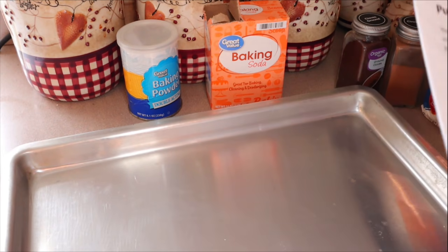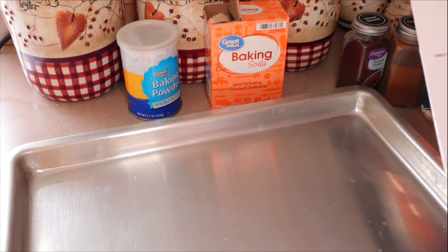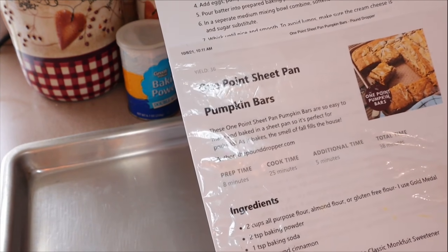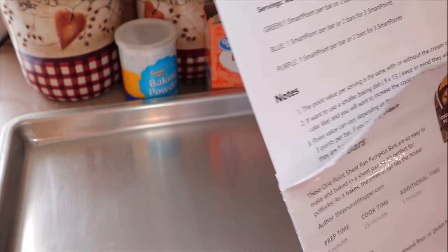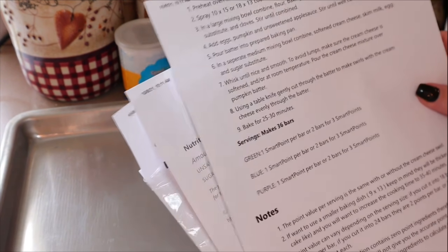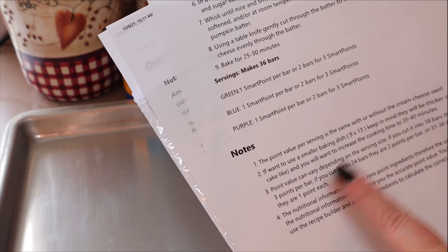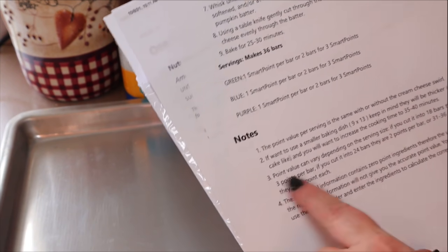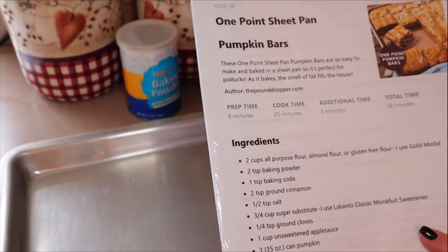The final one we're going to make is something I've made before — I have an old video from 2019, but the video quality was really bad so I figured I would refilm it. This is a Pound Dropper recipe: one-point sheet pan pumpkin bars. I made these two years ago and they are really, really good. The points are one point for one bar or three points for two. The calories are 54 calories each. There's also a cream cheese swirl you can add — the points are the same with or without. If you want to do a nine by 13 pan, it'll be thicker and you should increase the cooking time to 35 to 40 minutes. I'm going to cut mine into 36 pieces.